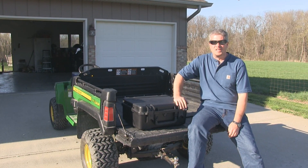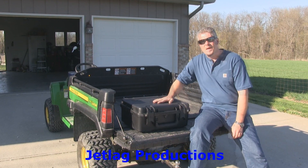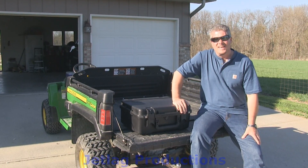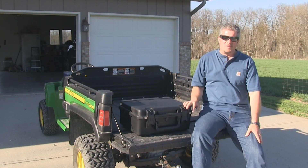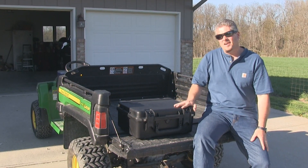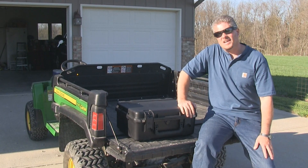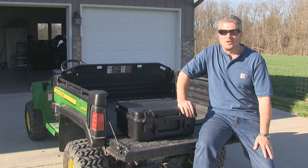Hey guys, welcome back to another edition of Jetlag Productions. I want to show you some really cool stuff today. The last few videos I've done a lot of talking, and I'd really rather just show you cool stuff than talk about it. So I'm going to do a little bit of talking right here at the beginning to show you what it is, and then it's going to be all video after that. So let's take a look — this is a really cool product and I think you're going to like it.